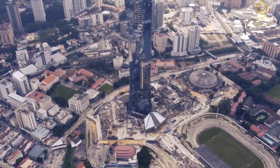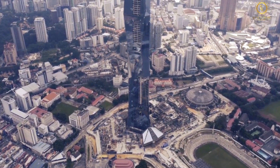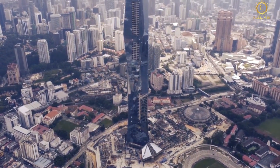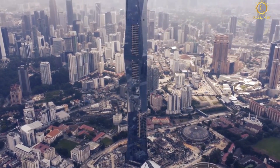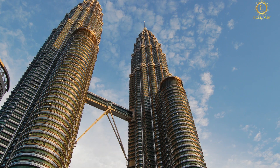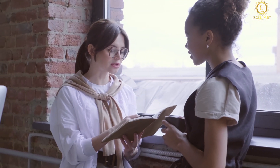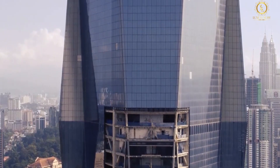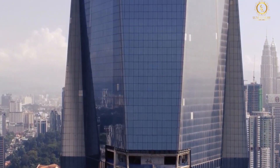Merdeka PNB-118, often known as KL-118, is a 118-story skyscraper under construction in Kuala Lumpur, Malaysia. When completed in 2022, it will be taller than the Petronas Twin Towers. Are you interested to know more about this skyscraper and its surroundings? For today's video, we'll get to talk about Merdeka PNB and the areas around it.